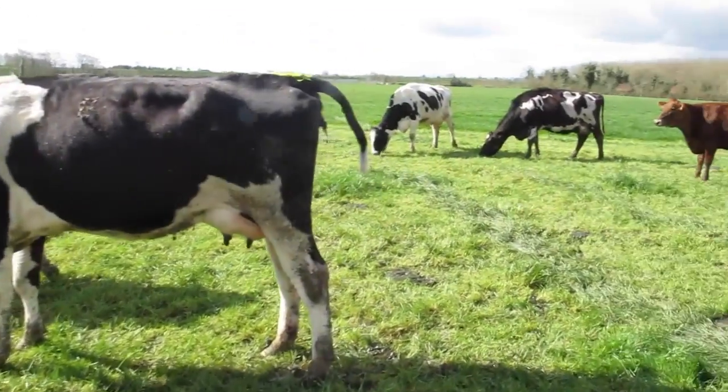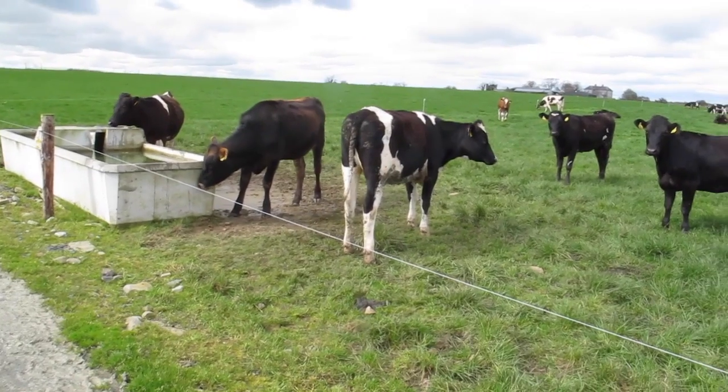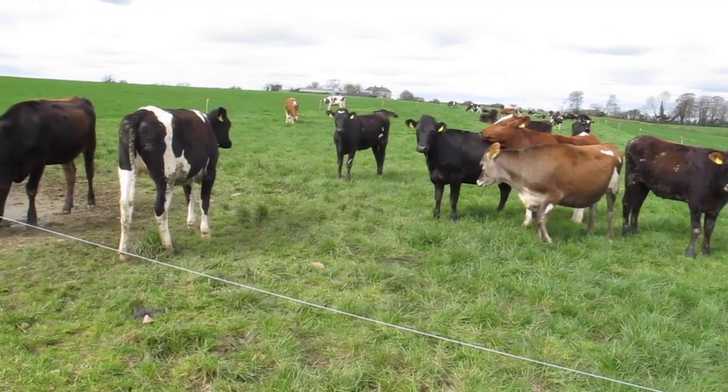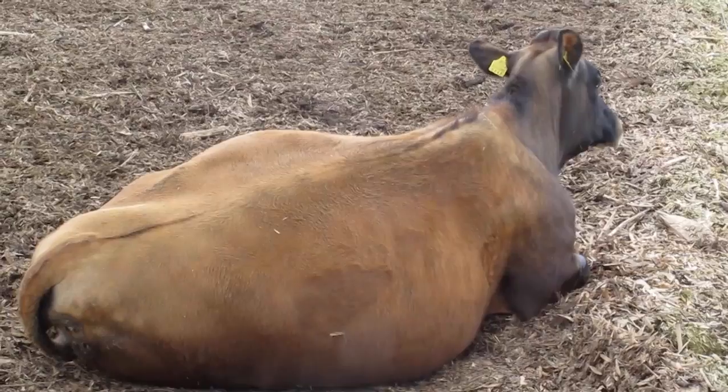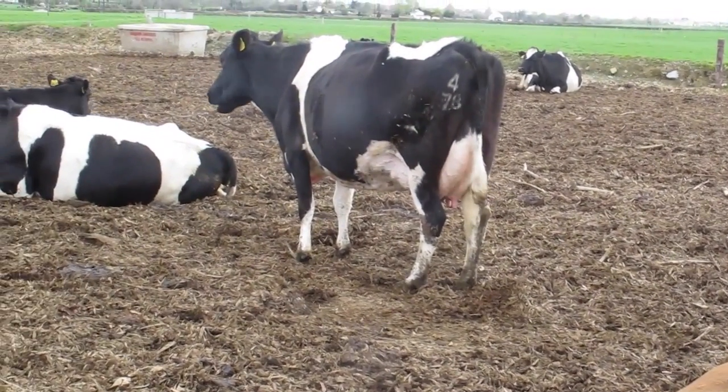The bulling heifers are out grazing and breeding has started this week. All heifers will be bred once to AI and then allowed to run with the cleanup bulls. The few cows left to calve were on the standoff pad up to this week but have now been allowed out to grass.